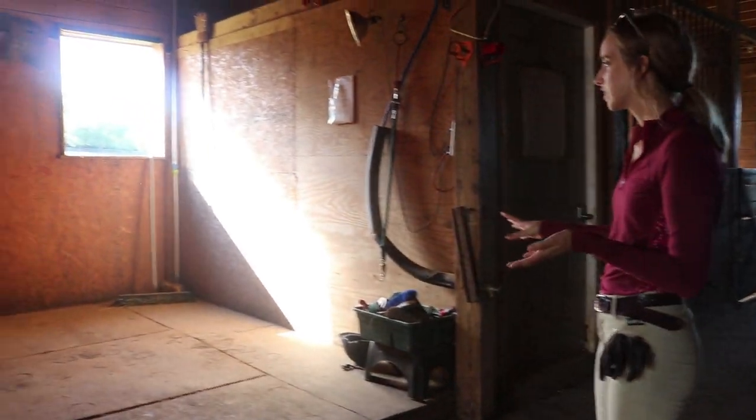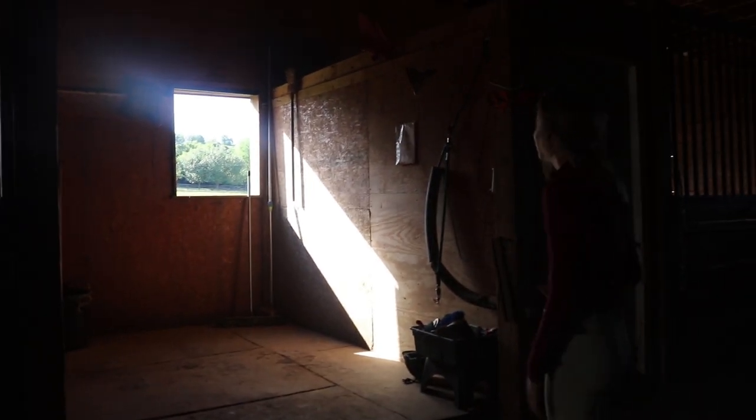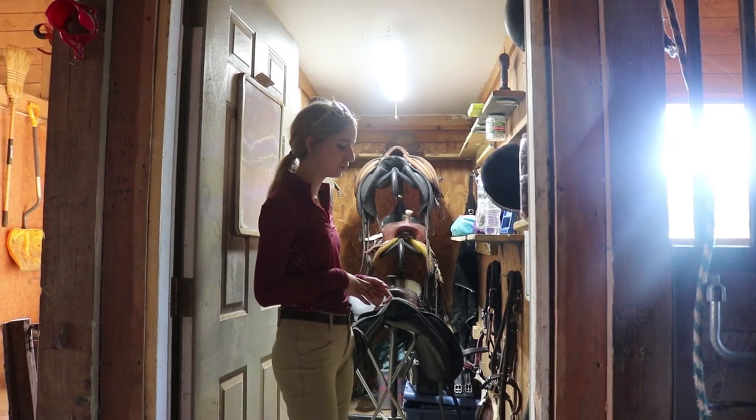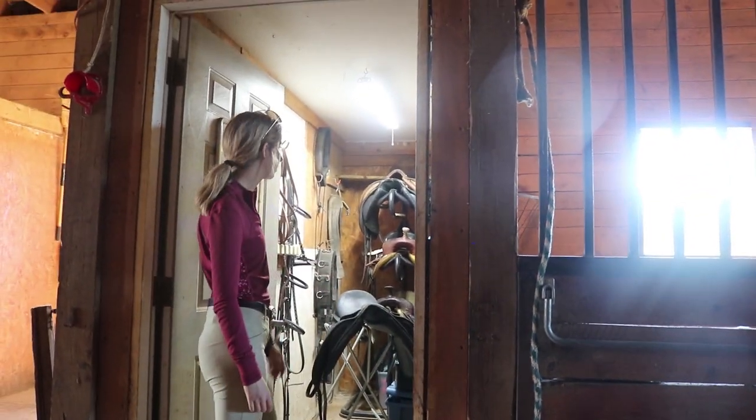This is the cross ties. And I believe this is just the staff tack room, so the trainer's saddles and boots and everything are in here.